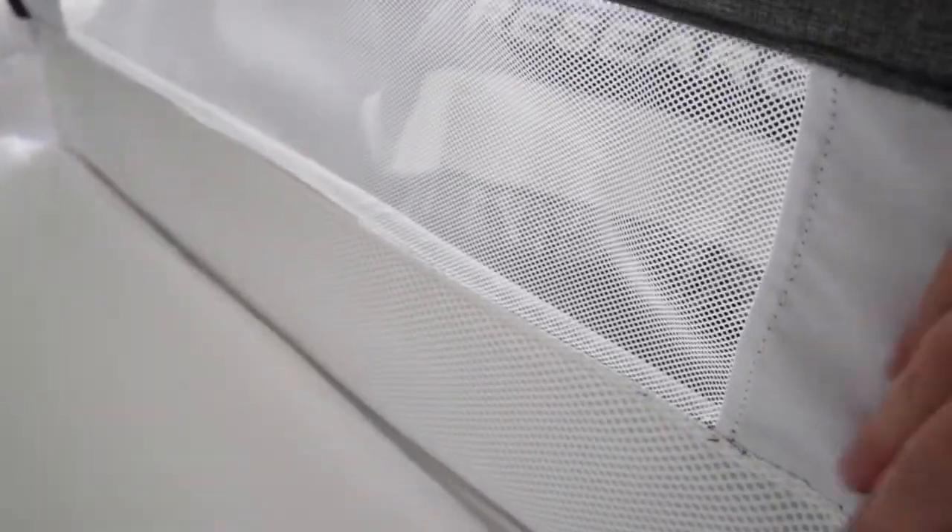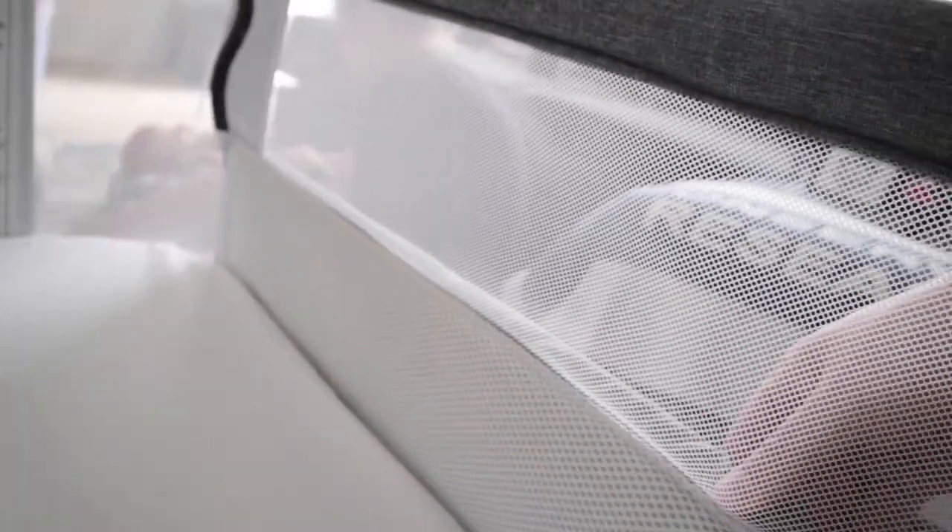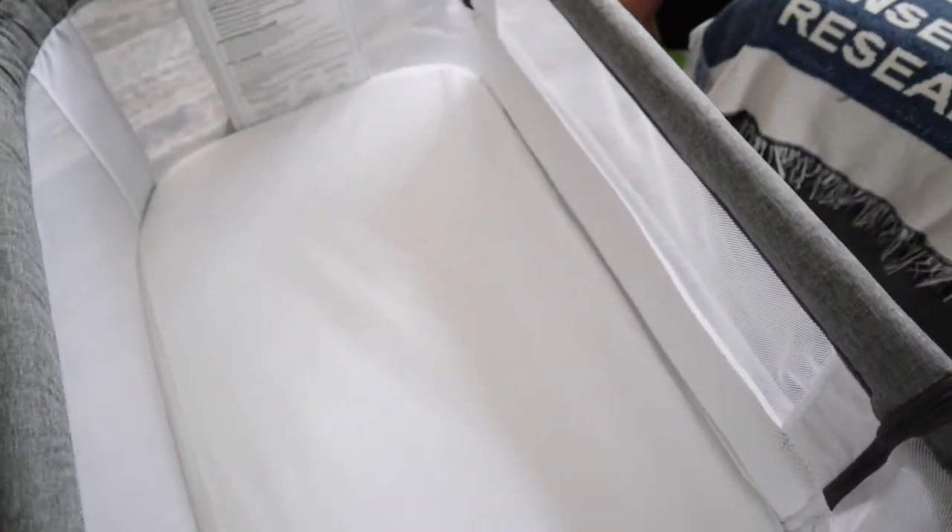What's really cool about this side panel is that it's extra padded. There's a metal bar that gives it support, so you don't have to worry about your baby rolling over and bonking their head — there's a nice cushion there. You can kind of see it's a little squishy; not super padded, but just enough. It's a nice little safety feature, especially with that hard metal bar right there.